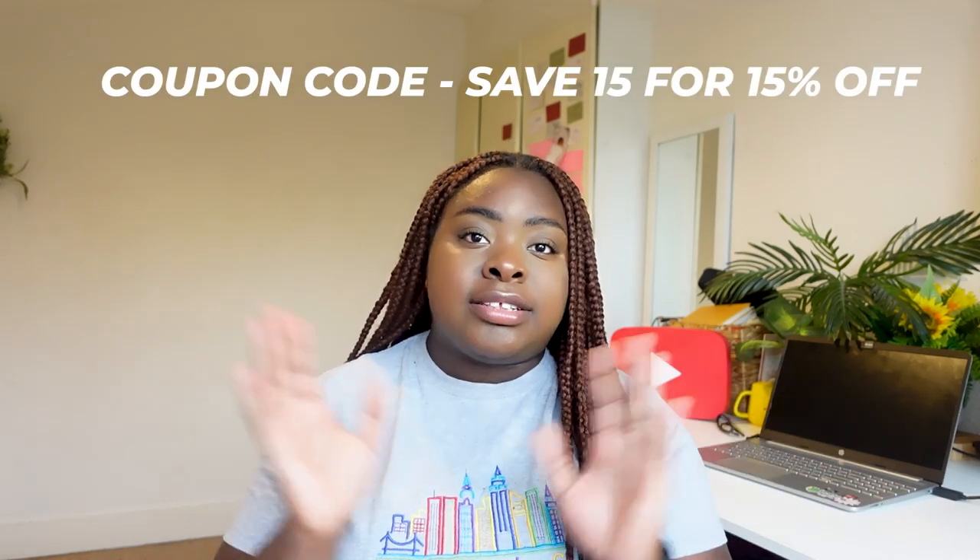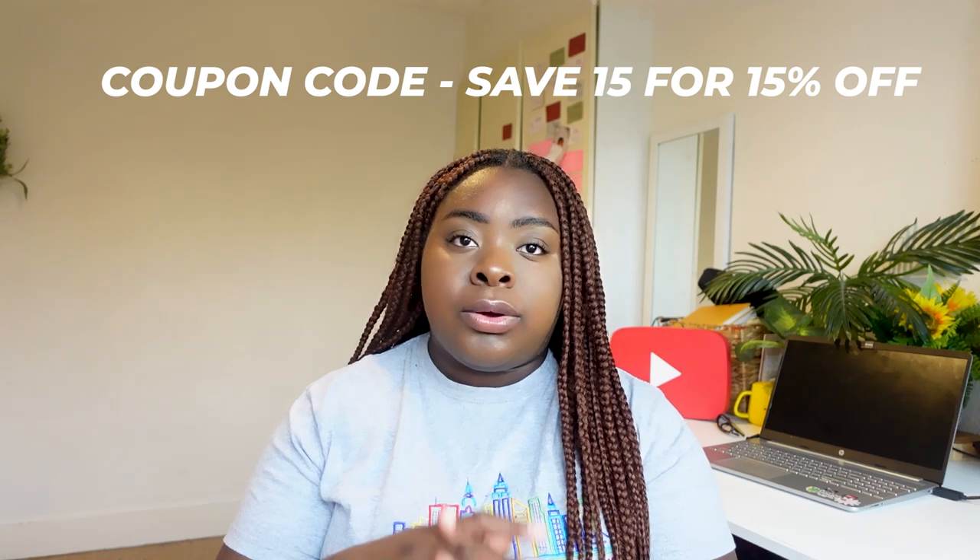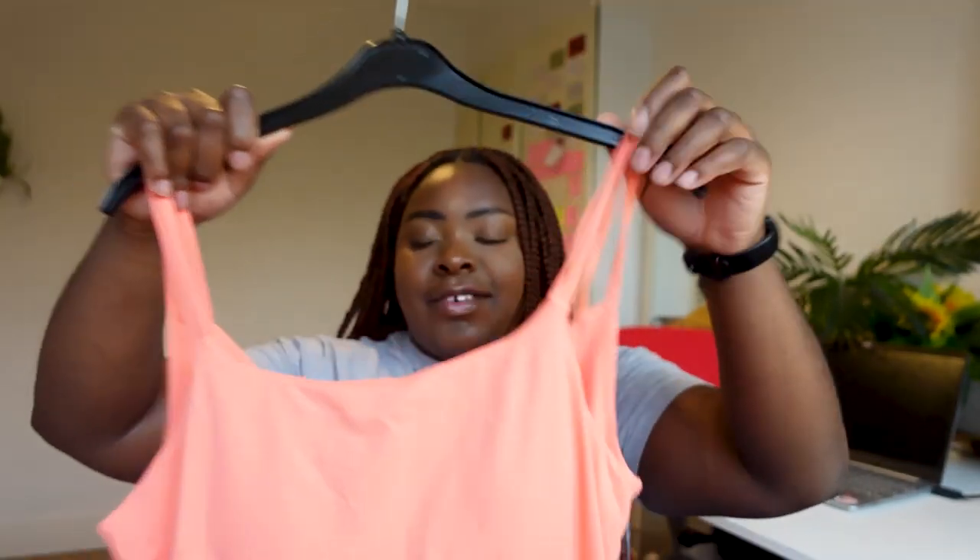If you're going to order anything, please use my coupon code which is SAVE15 to get 15% off. You can use that on full price items, but most of the stuff is quite genuinely priced. You can use that to support this channel.